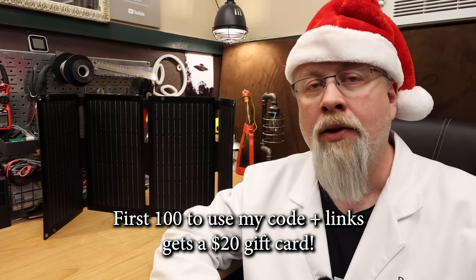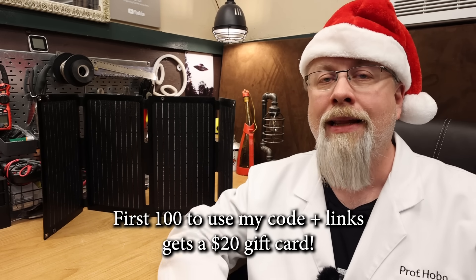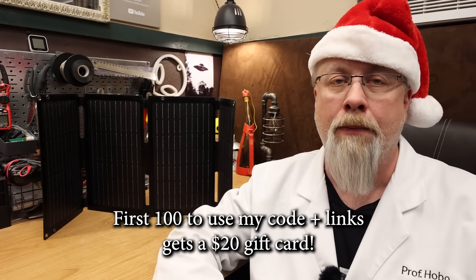And that about wraps it up for all the Black Friday deals from Bouge RV. On a final note, Bouge has decided to offer $20 gift cards to the first 100 folks that use my link and promo code to make a purchase.